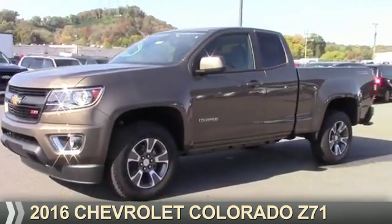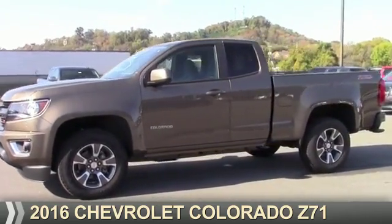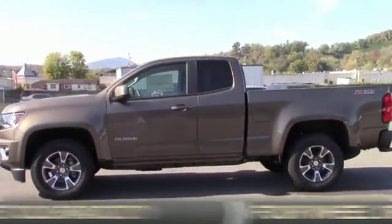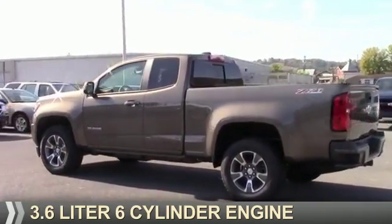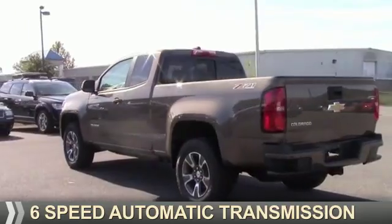Presenting the 2016 Chevrolet Colorado. It's powered by 4-wheel drive, a 3.6-liter 6-cylinder engine, and a 6-speed automatic transmission.